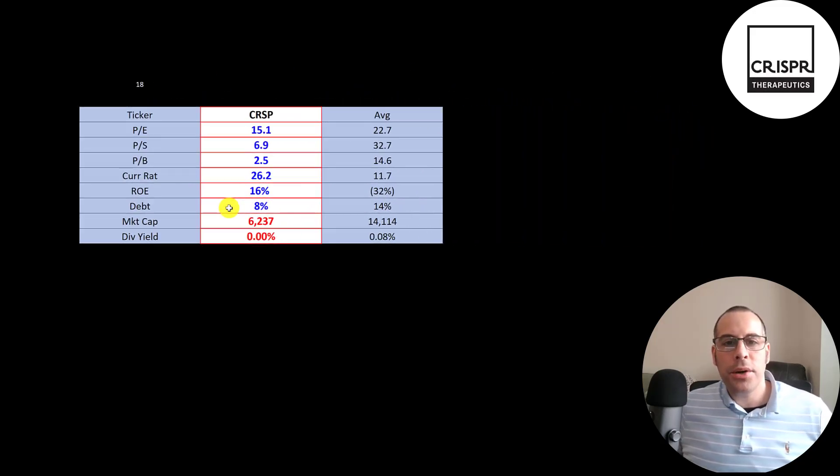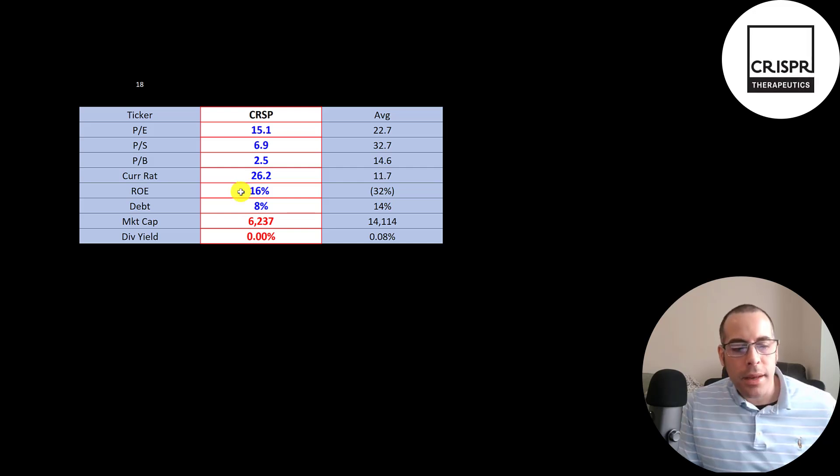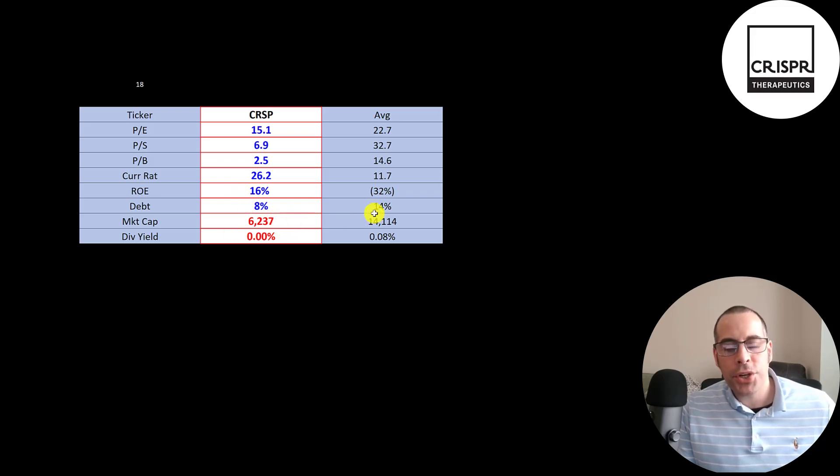The best way to look at ratios is to compare them to companies in the same industry. I've done videos of 18 companies in the same industry as CRSP — red means worse than average, blue means better than average. This industry tends to have pretty weak ratios, but CRISPR is better in all price multiples. They have an extremely high current ratio, a positive ROE — though it was negative in Q3 — and they're lower than average in debt. They're smaller than the average company in the group.